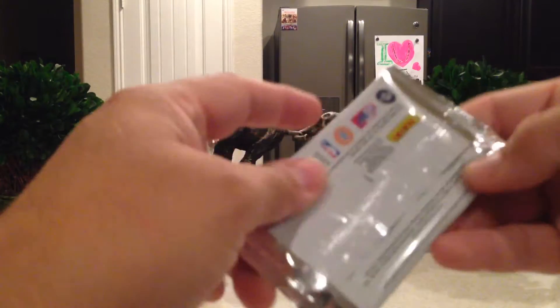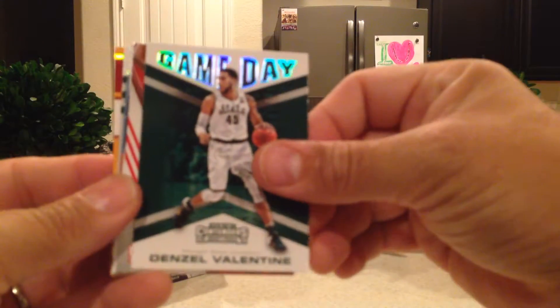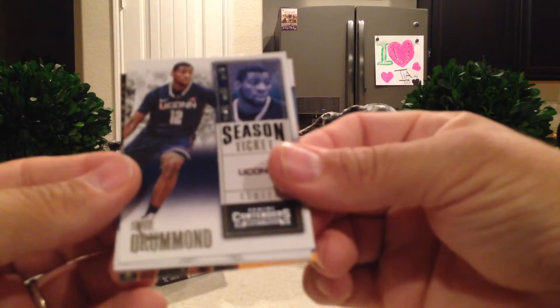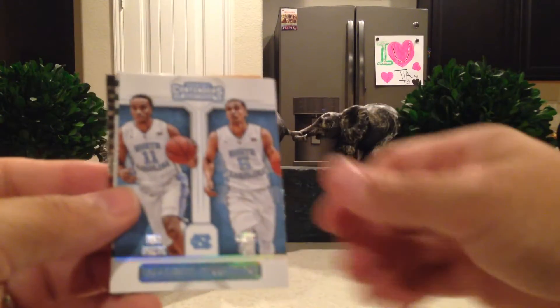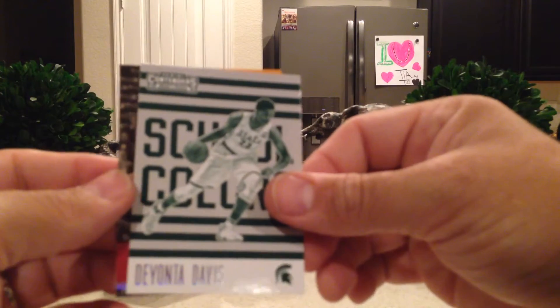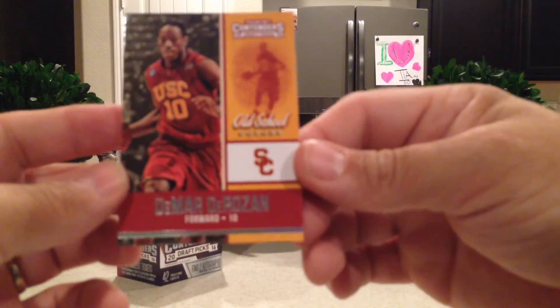Alright, last pack. We got our two autos, so probably nothing big in here. Denzel Valentine Game Day, Class Reunion Diamond Stone. We got an Andre Drummond Season Ticket, a North Carolina Collegiate Connections with Marcus Paige and Brice Johnson, Devontae Cacok School Colors, and DeMar DeRozan Old School.